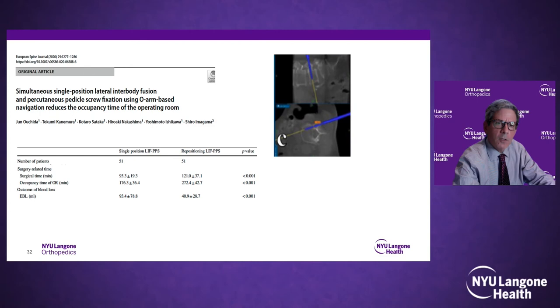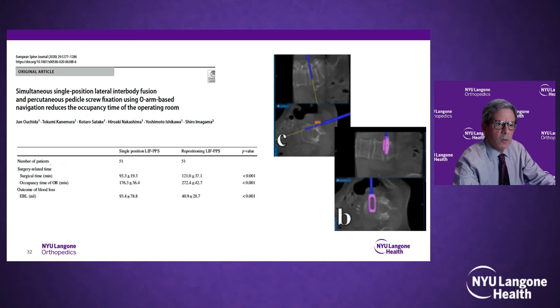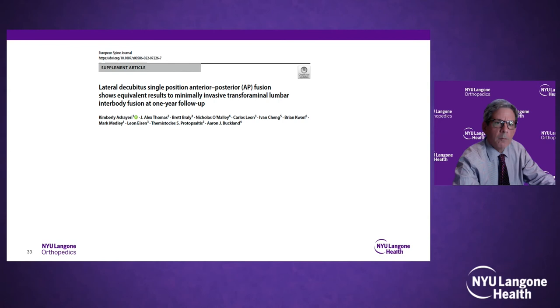Thank you so much for that excellent talk. As you can see, the learning curve doesn't have to result in any patient safety issues. We're going to go over some cases — all patients with back and bilateral leg pain — and get each faculty member's thoughts on how to treat them. There's no right answer, just a discussion of different surgical techniques.